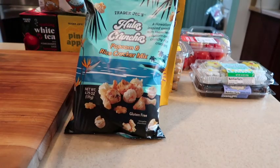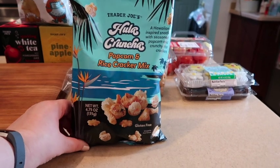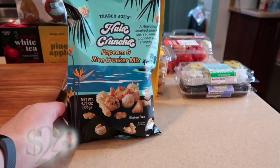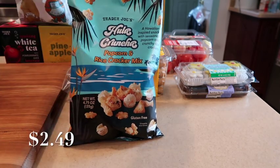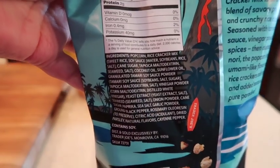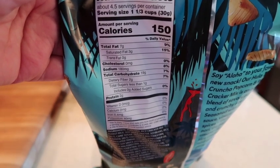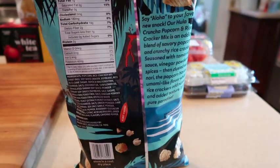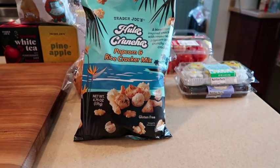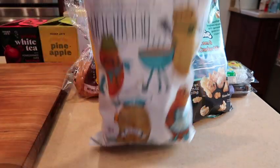Also new — I was contemplating whether to mention this, but I will: I'm not a huge fan of the hula crunch popcorn rice cracker mix. It's supposed to taste like a Hawaiian snack, but the popcorn is all on top and you can't get the crunch unless you empty the bag out or reach to the bottom. Here are the ingredients. It reminded me of barbecue and then fish — those were the two tastes I got. I was not a huge fan. Some people love them, but if you're not a barbecue or fish fan, these are probably not something you'll enjoy.